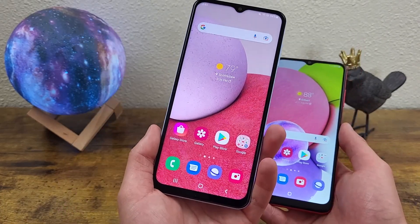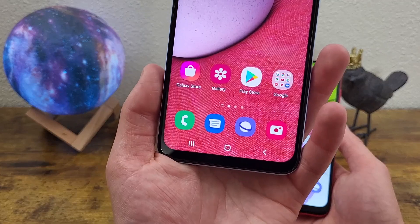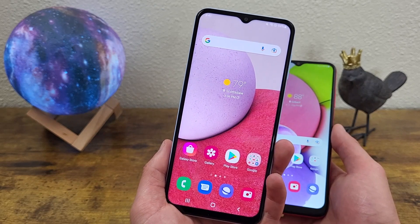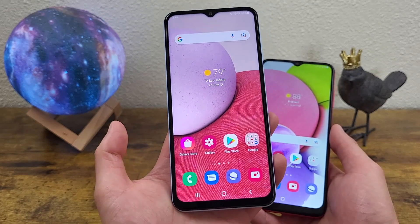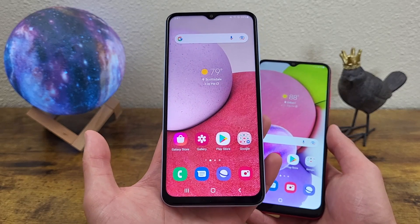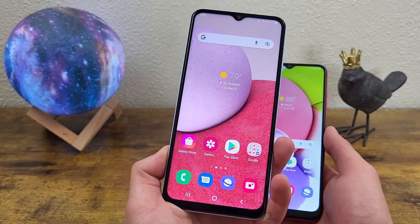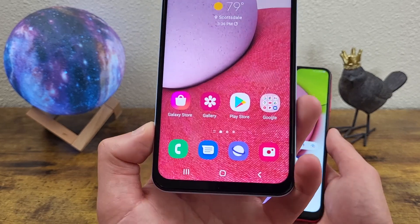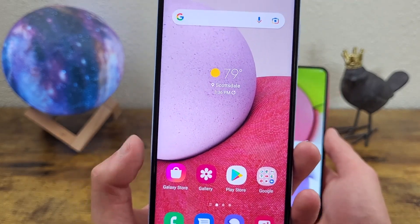Now with the Samsung Galaxy A13, we're getting a 6.6 inch PLS LCD display with a resolution of 1080p, a PPI of 400, an aspect ratio of 20 by 9, and a screen to body ratio of about 83.2%. So definitely a really nice quality display and a good size — just a tiny bit over average. The average display of a modern smartphone nowadays is around 6.5 inches. With the 1080p display, that's actually pretty unusual for such a low end phone, because most phones in this price range only have 720p displays, but with this phone we are getting 1080p.